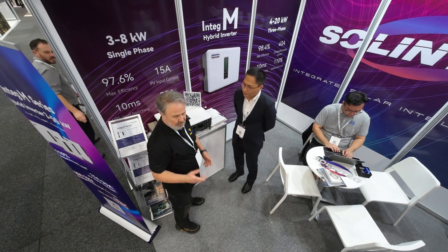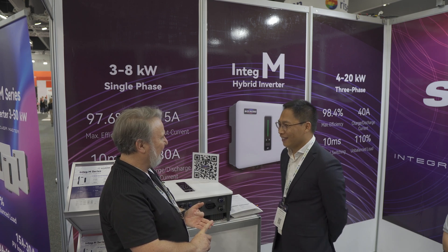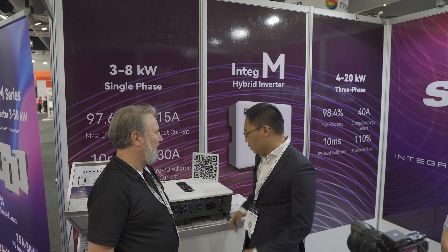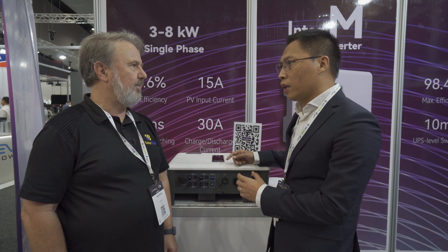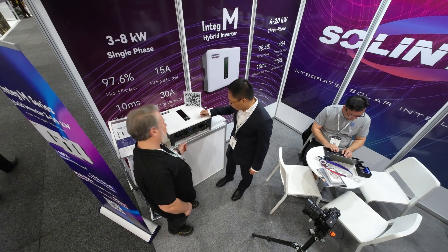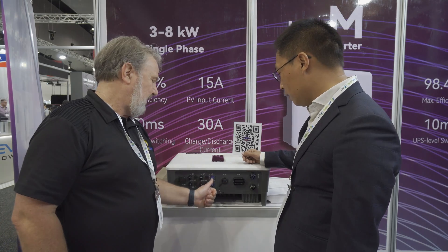Both of the inverters we're going to look at today are hybrid inverters — battery, solar, and grid. This residential unit is a three to eight kilowatt single phase hybrid inverter, very suitable for conventional residential applications. It's got dual MPPT and a battery port.